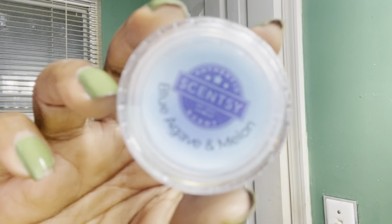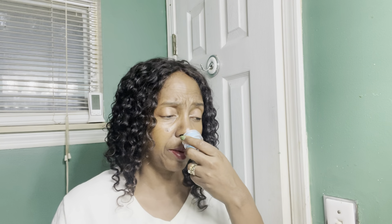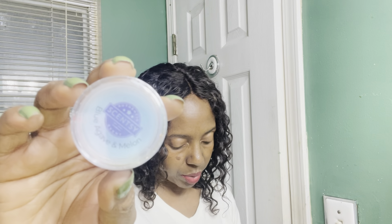Next we have Blue Agave and Melon. You guys know I'm not the melon girl. This gives me melon right off the bat, so it's a pass for me. It is blue agave, honeydew melon, and kiwi.